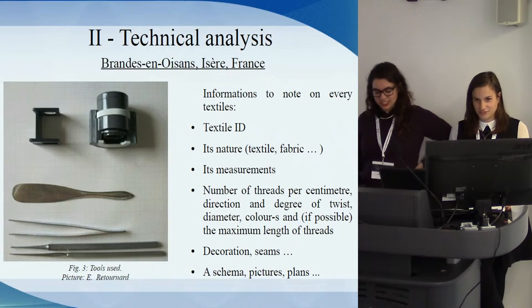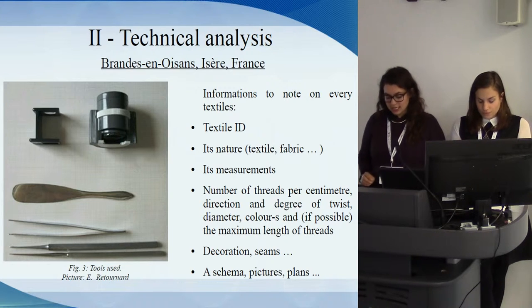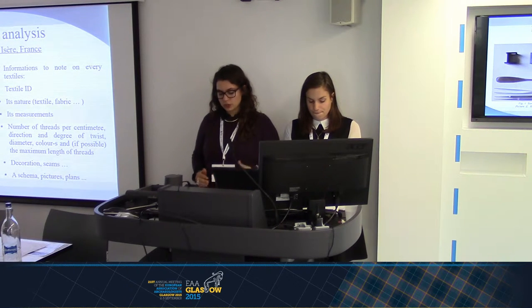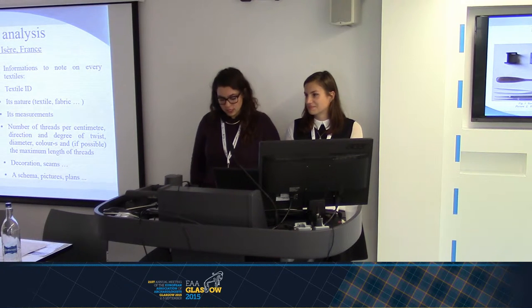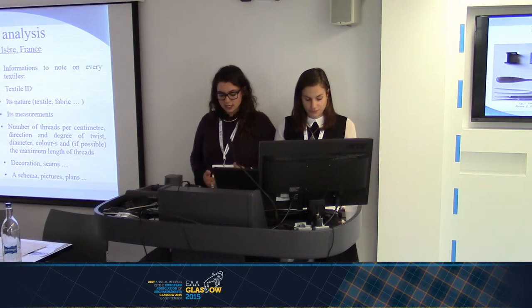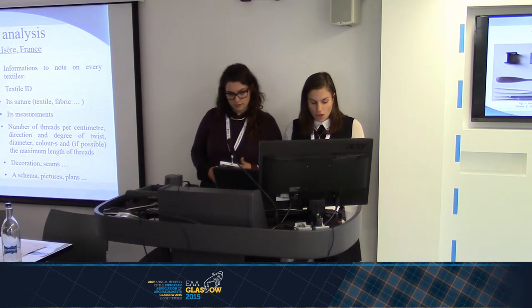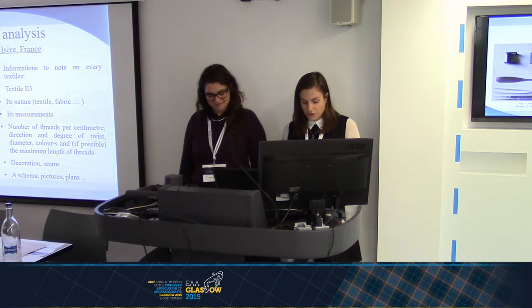Once selected, each textile was photographed front and back. The photographs were taken with natural light and with a scale. The first technical survey translates the archaeological object from a three-dimensional state to a two-dimensional image. The technical analysis of textiles is an observation of samples at different scales. Foremost, the textiles are observed with the naked eye to describe their appearance. For Brandoisin, the technical analysis is the first step to study a corpus of archaeological textiles.